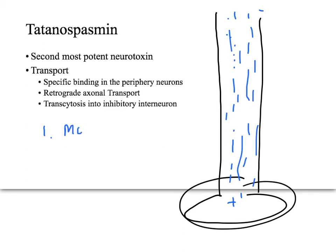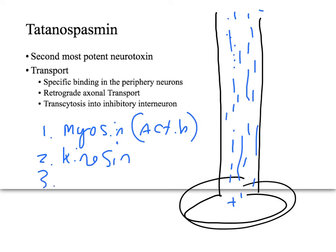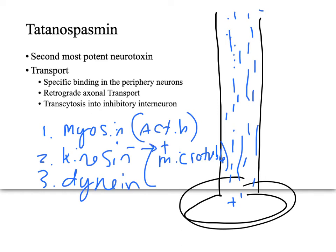The first category is myosin, which is an actin-based motor protein. Then you have kinesin and dynein, both microtubule motor proteins. Kinesin carries things from the minus end to the plus end, and dynein carries things from the plus end to the minus end.